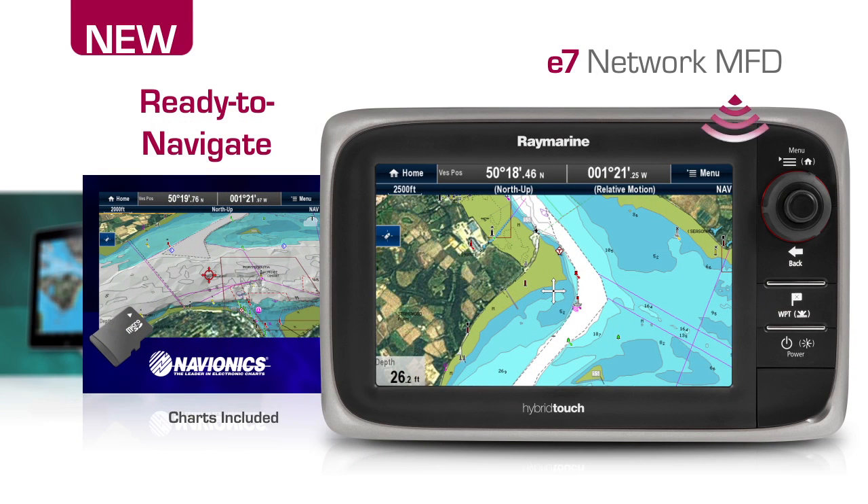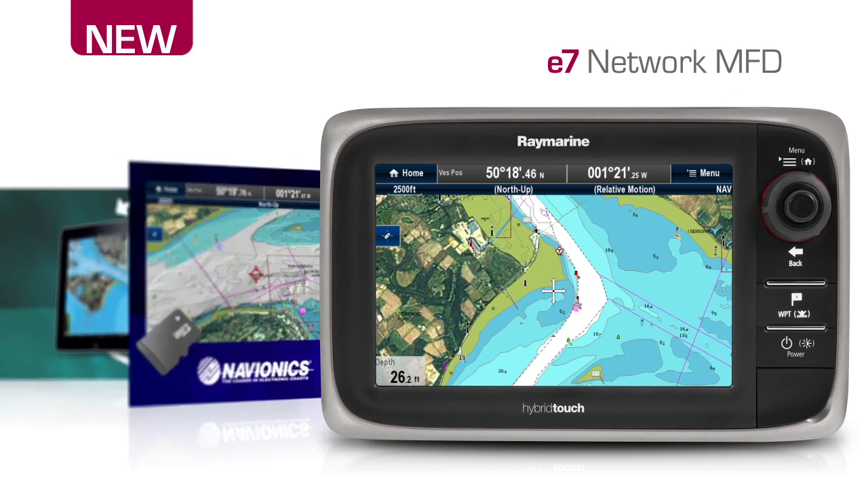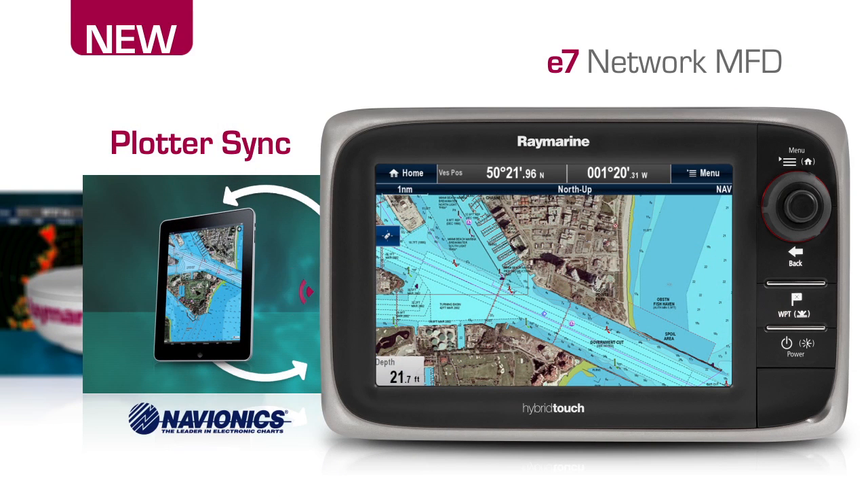Stay on course with the E7's internal 48-channel GPS and high-quality Navionics ready-to-navigate charts on an included microSD card. The E7's built-in Wi-Fi lets you connect to Navionics mobile apps so you can plan your next voyage right on your iPhone or iPad.